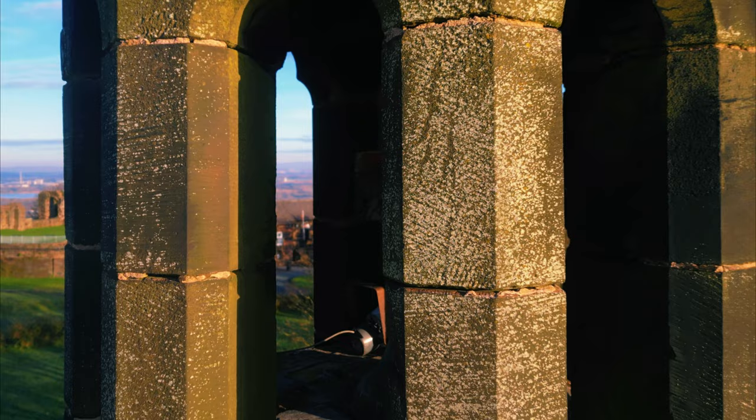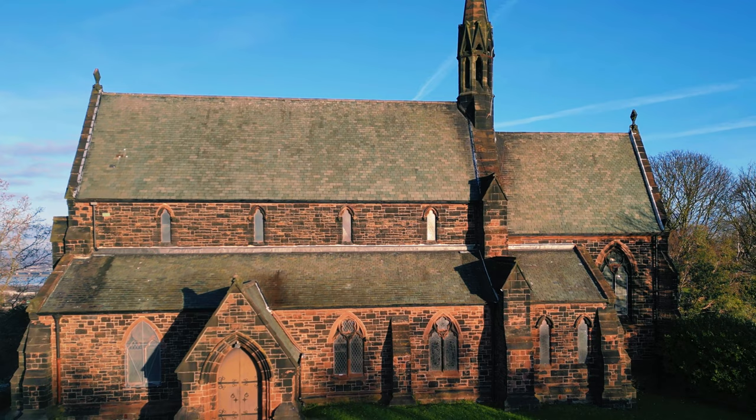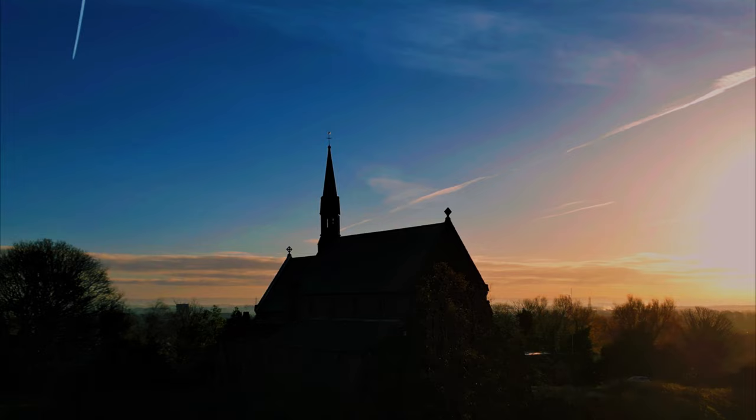St. Mary's Church is now an active Anglican church in the Diocese of Chester, the Archdeaconry of Chester and the Deanery of Frodsham. The church is recorded in the National Heritage List for England as a designated Grade II listed building.